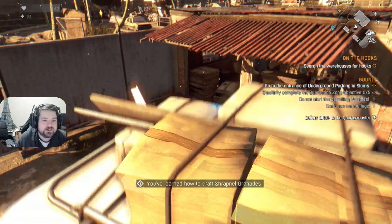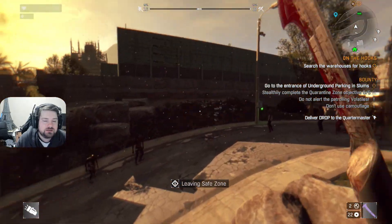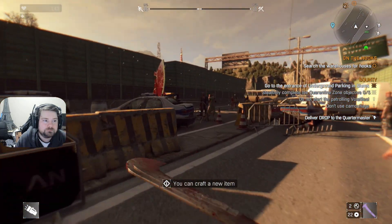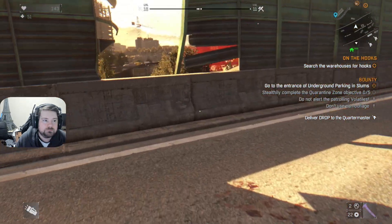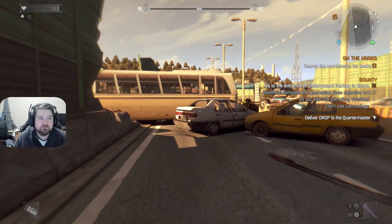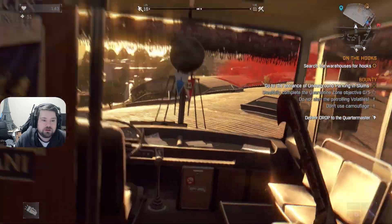So we need to go to the train station and search the warehouse for some hooks. The train station should be just on the other side of this wall, I think. Looks like it's just over here. How the hell do I get inside?